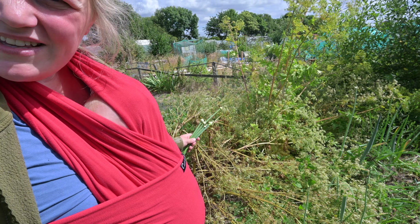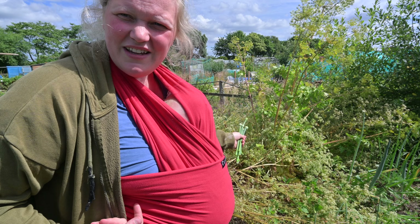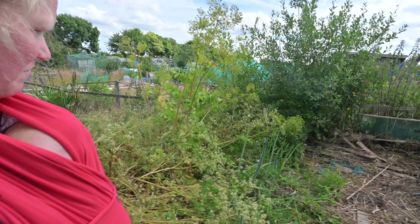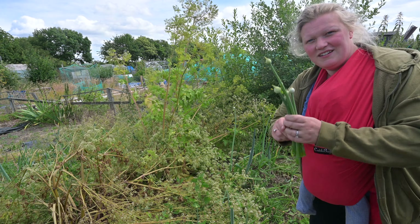This bit here in the middle looks a bit of a mess, but this is our seed for next year. We've got celery in these two big bushes and our parsnip seeds, which are getting very heavy, so hopefully they'll be producing soon so we can cut them down and grow something else. My onions are getting a bit squashed by all the seed here.